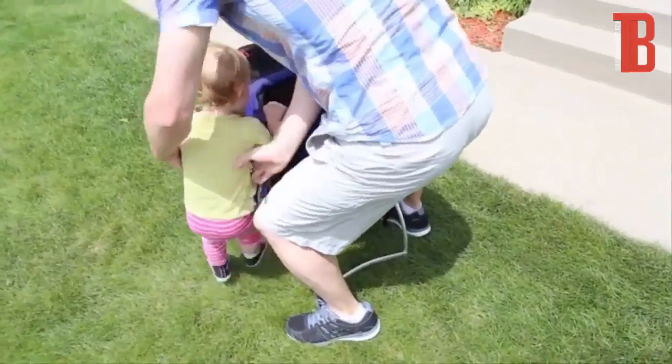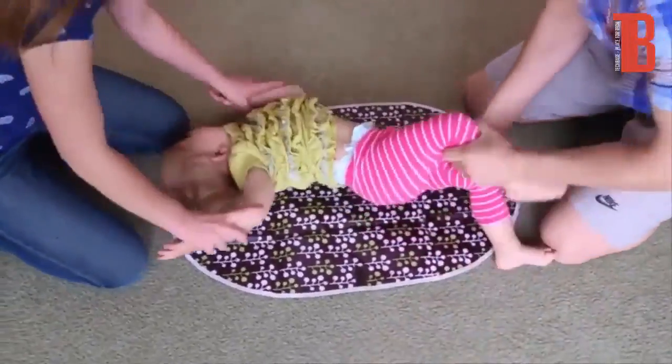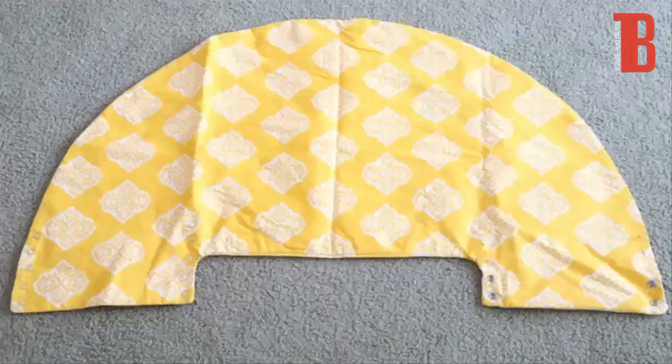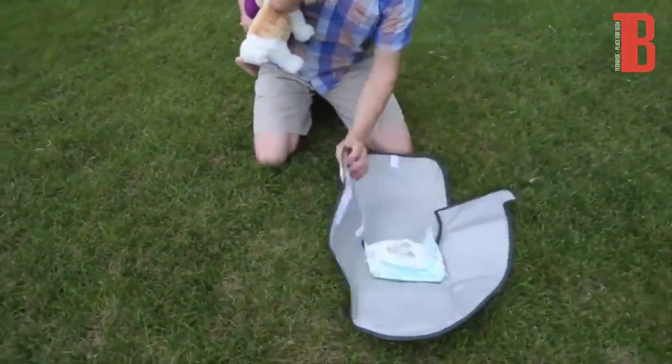As proud parents of four beautiful, busy kids, we've changed a lot of diapers over the years. If you've ever struggled keeping your child's hands out of the mess at changing time, you're not alone. After dozens of prototypes and a lot of trial and error, I'm excited to introduce you to the most simple and effective way to keep those little hands out of the diaper mess during changing time.